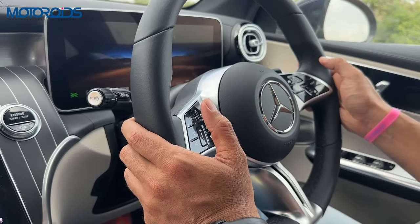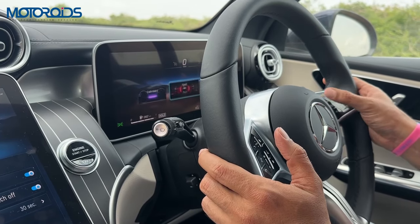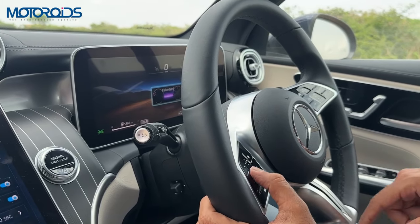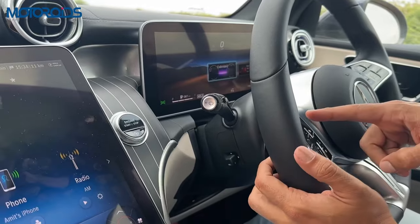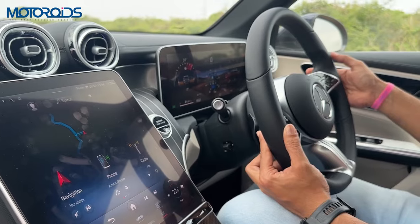You can browse through all the different modes very, very easily. The controls for cruise control as well as telephony are also capacitive. As you can see, I am increasing the volume right now. The screen can be controlled using the buttons on the left and the instrument console can be controlled using the buttons on the right.